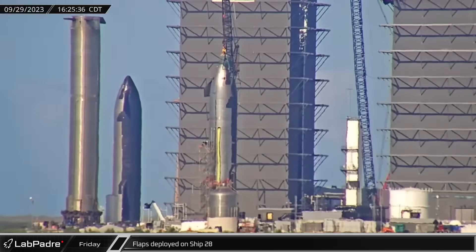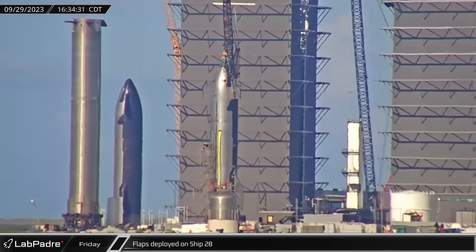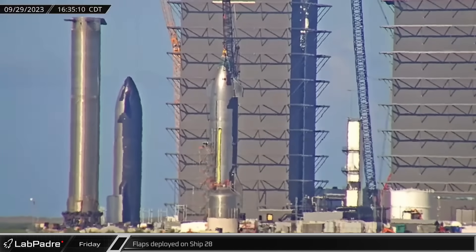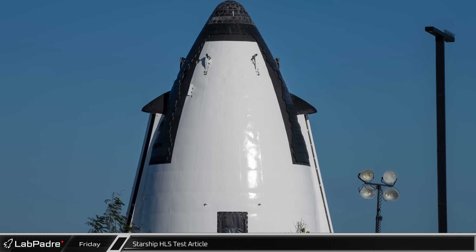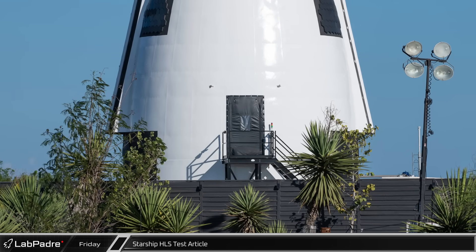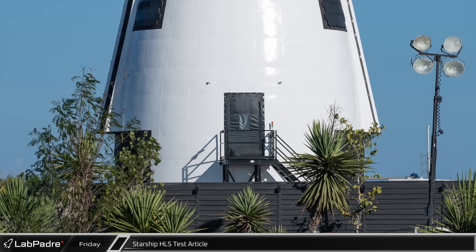Over at the Rocket Garden, the flaps were deployed on Ship 28, which is still on the engine installation stand. From all appearances, everything on the ship's control surfaces seemed to be in working order. Chief also caught some great shots of the Starship HLS test article set up on the far side of the village from the build site. This white painted nose cone is likely being used to design and develop the crew and cargo spaces for the Starship that will land NASA astronauts on the moon.